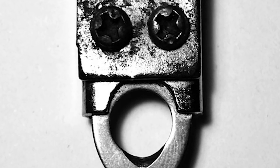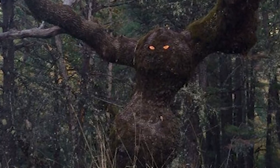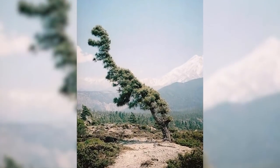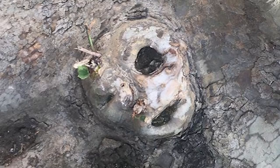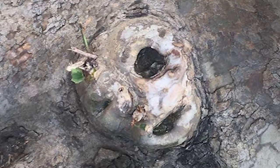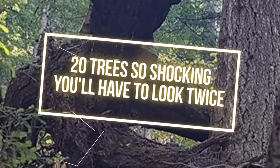Pareidolia — the term described as seeing faces in unusual places, like water spots on the wall that look like Jesus, or trees that look like demons who want to eat you. Let's focus on trees, from T-Rex trees to forest spirits. 20 Trees So Shocking You'll Have To Look Twice.